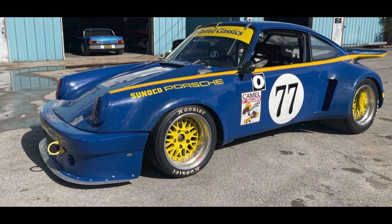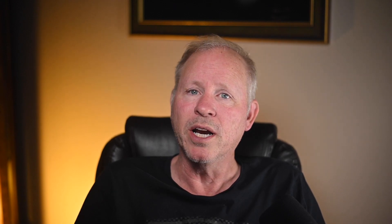Two cars on Bring a Trailer were bid with their reserves not met today, April 5th. A blue twin-plug 3.8-liter-powered 1971 911E RSR race car was bid to $51,500, and a Guards Red 1985 911 Coupe M491 with a blazing red interior was bid to $90,000.